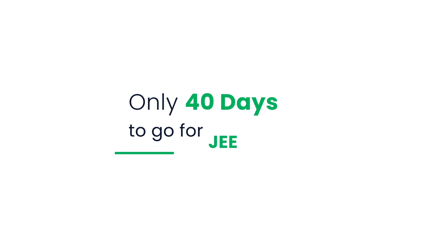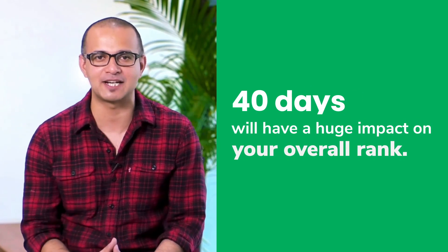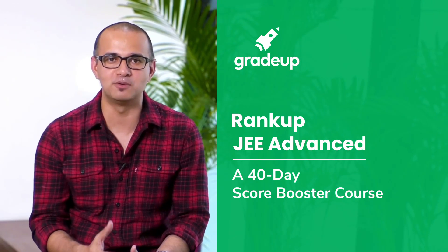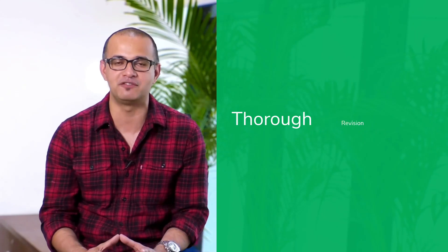Only 40 days are left to prepare for JEE Advanced, and how you spend these 40 days will have a huge impact on your rank. Gridup brings to you Rank Up JEE Advanced, a 40-day score booster course that covers 60 chapters for thorough revision of the JEE Advanced syllabus.